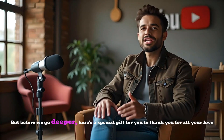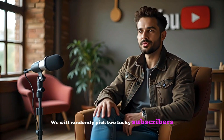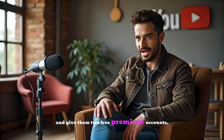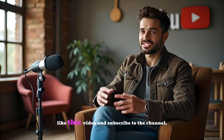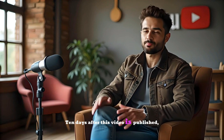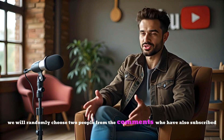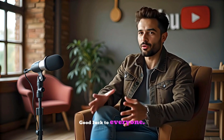But before we go deeper, here's a special gift for you to thank you for all your love and support. We will randomly pick two lucky subscribers and give them two free premium accounts. All you have to do is leave a nice comment below, like this video, and subscribe to the channel. Ten days after this video is published, we will randomly choose two people from the comments who have also subscribed, and they will get the free accounts. Good luck to everyone!